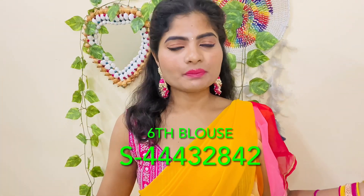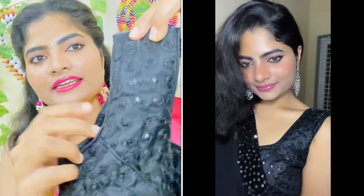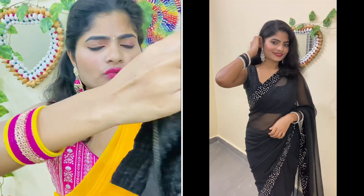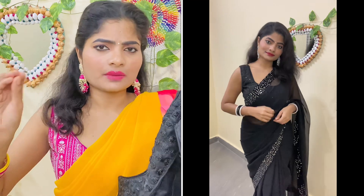Coming to the sixth blouse — this is a black blouse. I bought this black blouse in online shopping. The quality is awesome and it has back hooks. You can pair it with a black saree. If you want a black blouse, this is your option.